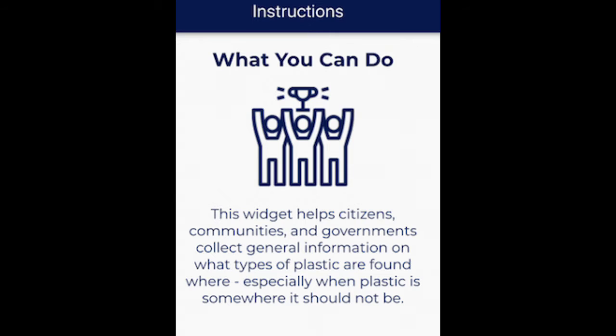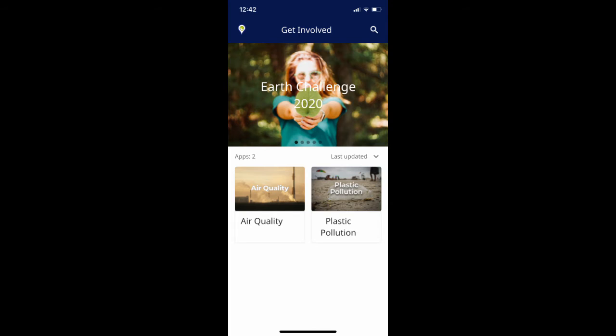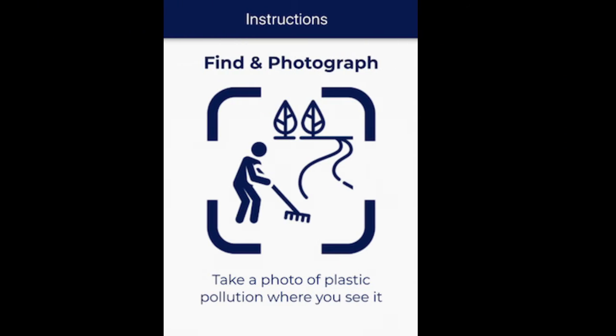So what can you do? EarthDay.org has made it incredibly easy to participate in the Earth Challenge 2020. On your phone, just get the app Earth Challenge 2020. You will be asked whether you want to participate in air quality measurements or plastic measurements. I tried the air quality one and it said there was no data for where I lived, so I'd recommend the plastic.